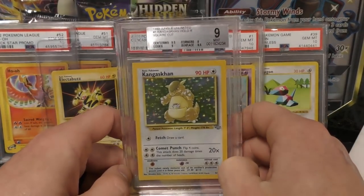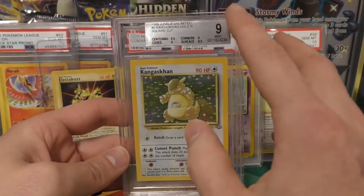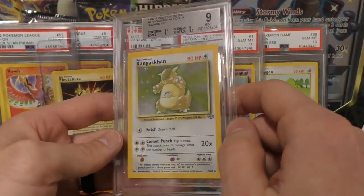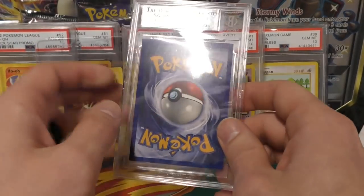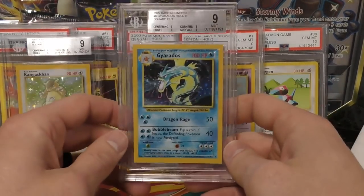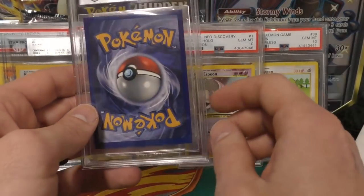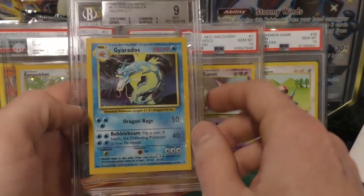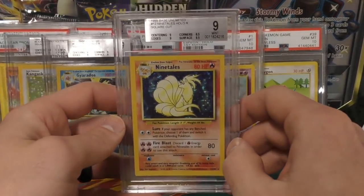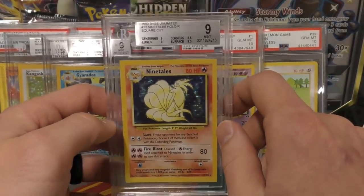Next up I'm going to show you guys some of the BGS grades that I had. I submitted several Kangaskhan, Gyarados, Ninetales, and Mewtwo — like I have in the past. The best sub I had was several nines with the same subs: two nines, an 8.5, and a 9.5. It's hard to get a 9 on Kangaskhan as it is, and this is a square cut so that's even tougher. Gyarados got a 9 — quad 9, so exactly there; I probably would have deducted a little more on the surface myself, but overall pretty good. Ninetales got another 9.